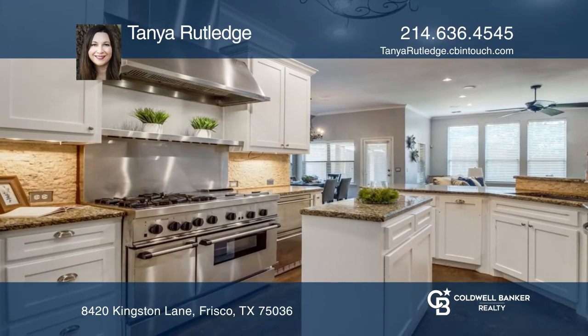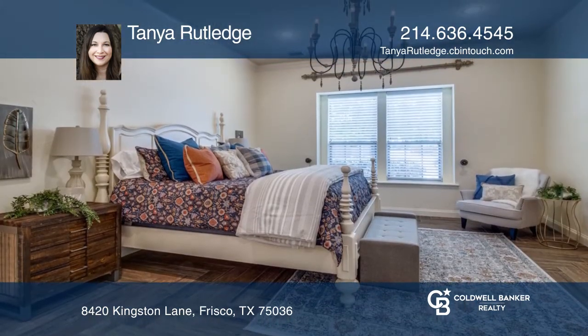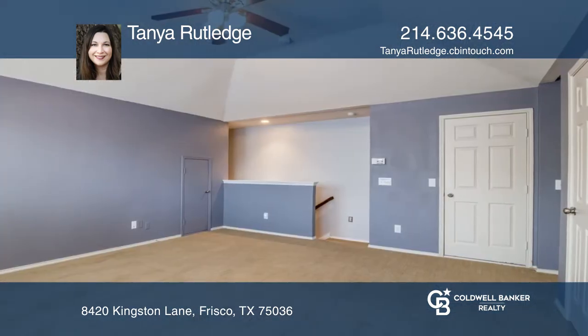Lavish finishes include top of the line lighting fixtures, chandeliers, and a master bath fit for a king and queen. Entertain on the extended back patio with pergola and custom outdoor lighting.